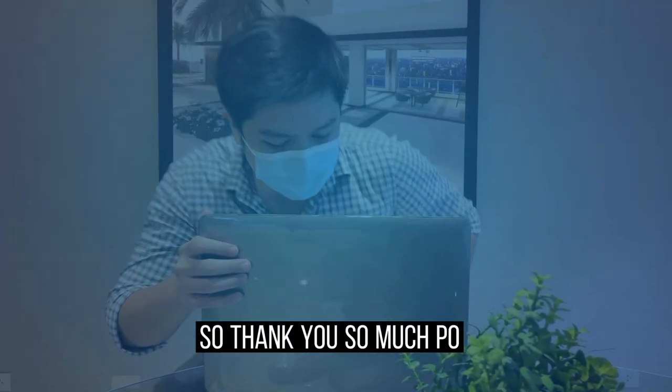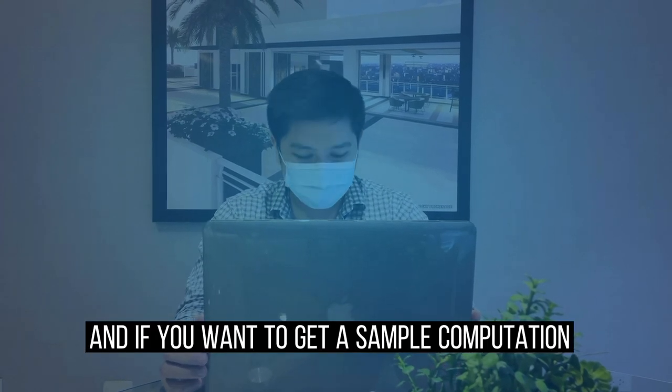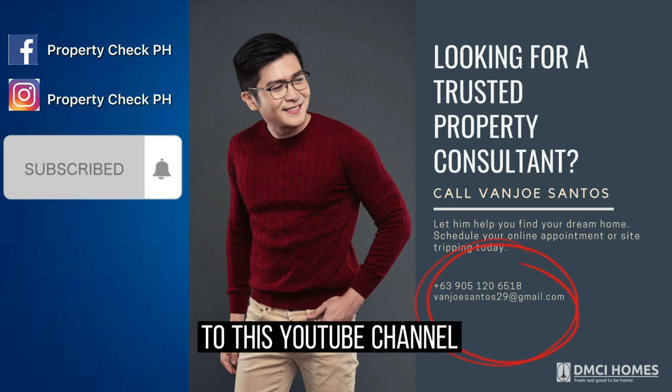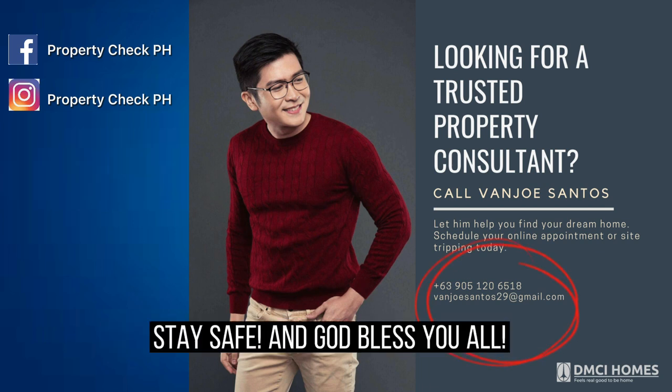Thank you so much for watching the whole presentation. For more details and sample computations of other units, you can message me on my social media, email address, or mobile number. Please don't forget to subscribe to this YouTube channel for more information about DMCI projects. Stay safe and God bless you all.